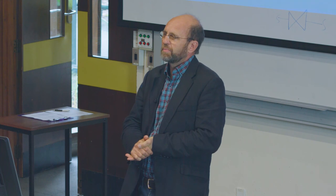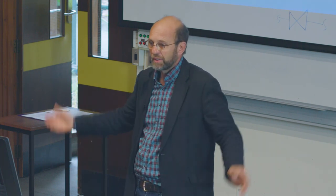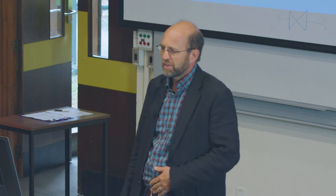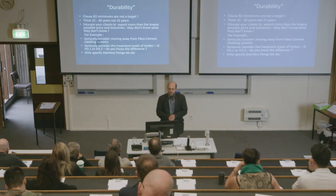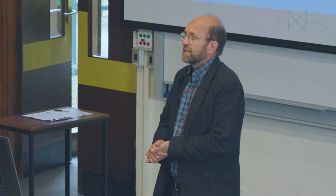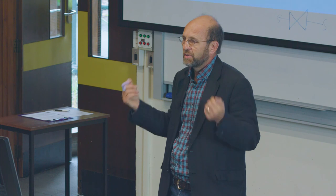The B2 minimums aren't the target — think bigger. I think 25 to 30 years, not 15 years. I try to impress on government departments to think about the big picture — these big projects need to last for a long period for everybody. We need to use quality materials and educate your clients to expect more than the lowest possible price, because they don't know — they just expect these things are going to last. You need to educate them because it's not their business.